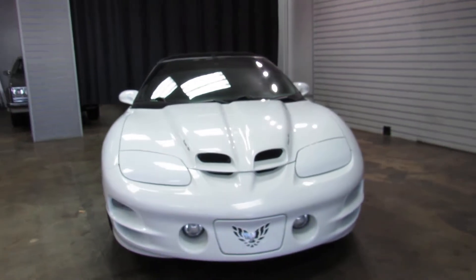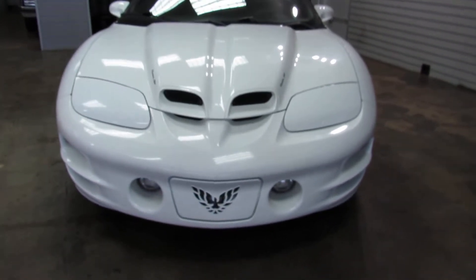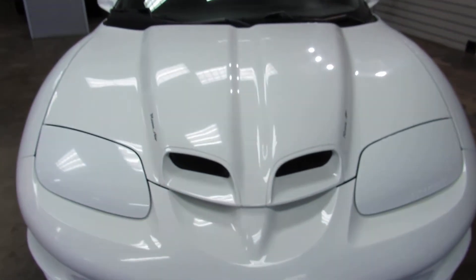Looks to be all original paint on the exterior. White exterior over dark charcoal gray interior.